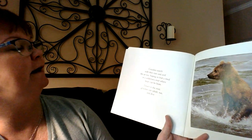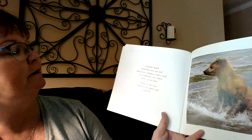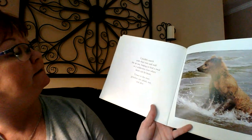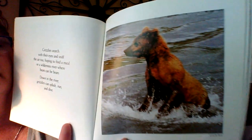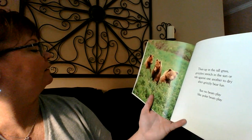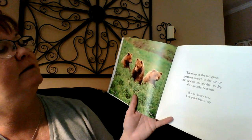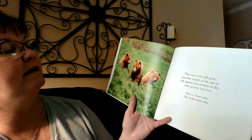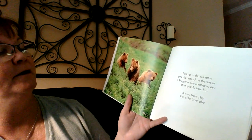Grizzlies search with their eyes and sniff the air too, hoping to find a meal or a wilderness river where bears can be bears. Down in the river, grizzlies can splash, run, and dive. That would be fun to see in real life. These are grizzly bears with cubs. In the tall grass, grizzlies stretch in the sun and rub against one another to dry after grizzly bear fun.